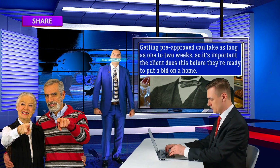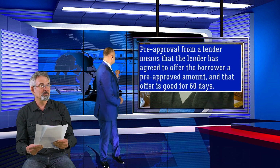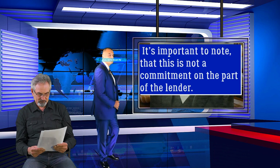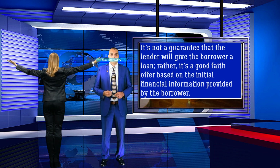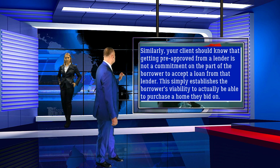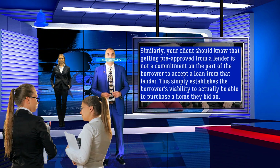Getting pre-approved can take as long as one to two weeks, so it's important the client does this before they're ready to put a bid on a home. Pre-approval from a lender generally means that the lender has agreed to offer the borrower a pre-approved amount, and that offer is typically good for 60 days, which is how long the credit report is good for. It's important to note that this is not a commitment on the part of the lender — it's not a guarantee that the lender will give the borrower a loan. Rather, it's a good faith offer based on the initial financial information provided by the borrower. Similarly, getting pre-approved from a lender is not a commitment on the part of the borrower to accept a loan from that lender. This simply establishes the borrower's viability to actually be able to purchase a home they bid on.